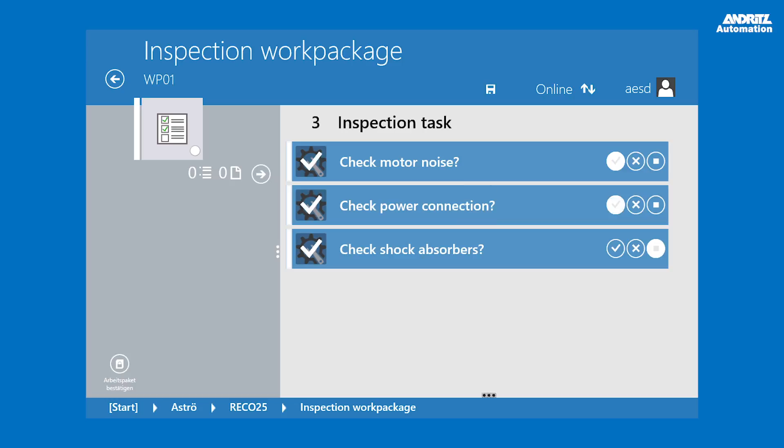Checklists are available to guide the user through the tests and certify any actions carried out.